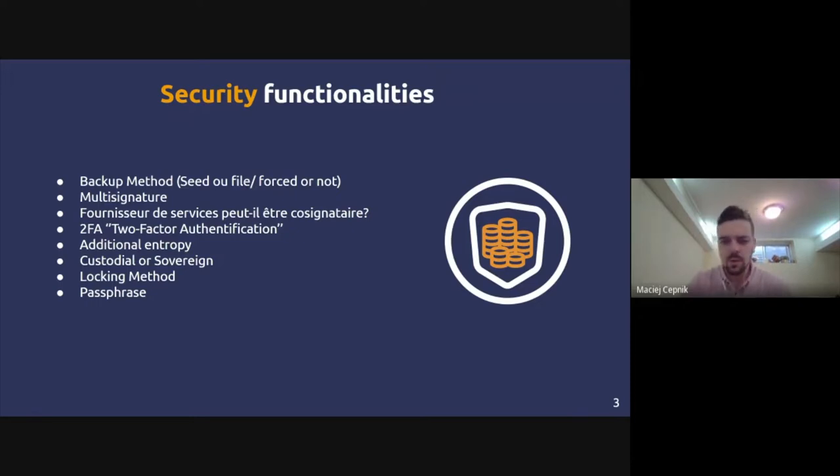The seed method is more user-friendly since it's a humanly readable list of words. Some applications will force you to write down the seed, which can be annoying when testing many apps. It's a question of personal preference, but all the security functionalities like this are worth looking into.